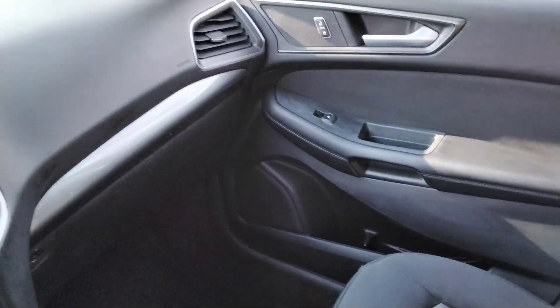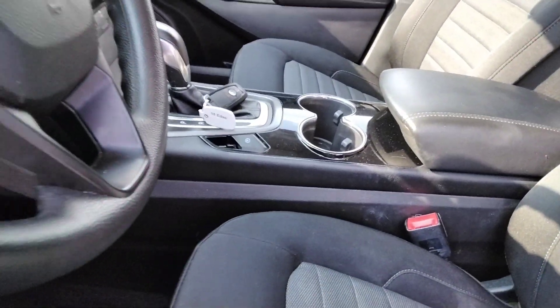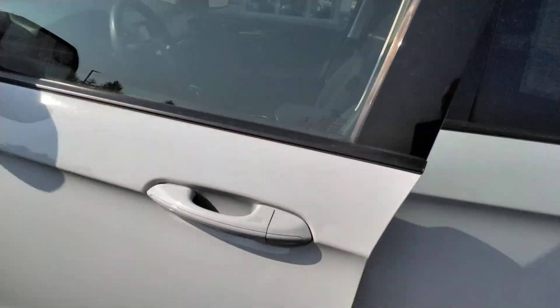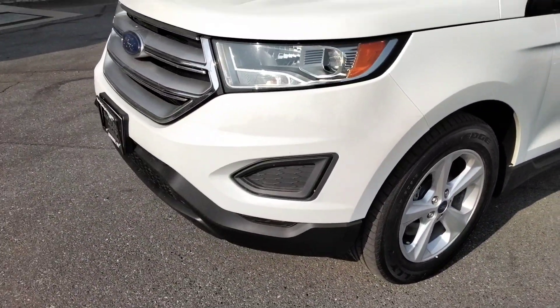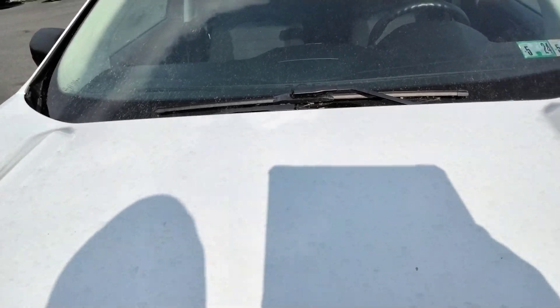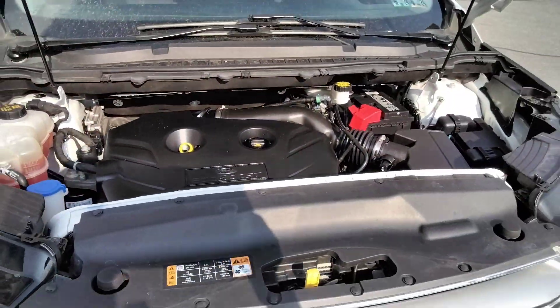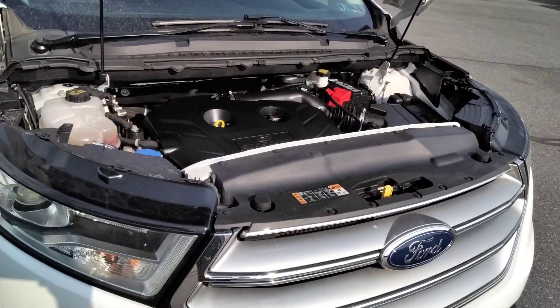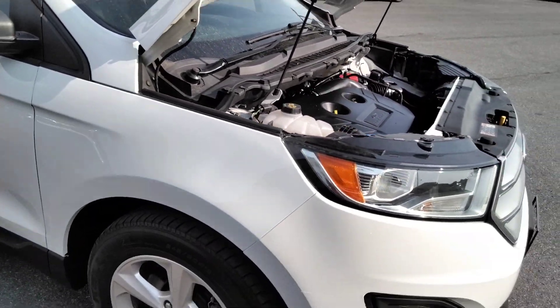View from the back. Tall tires with 18-inch alloys. It's powered by the 2.0-liter four-cylinder — it's about, I think, around 280 horsepower.